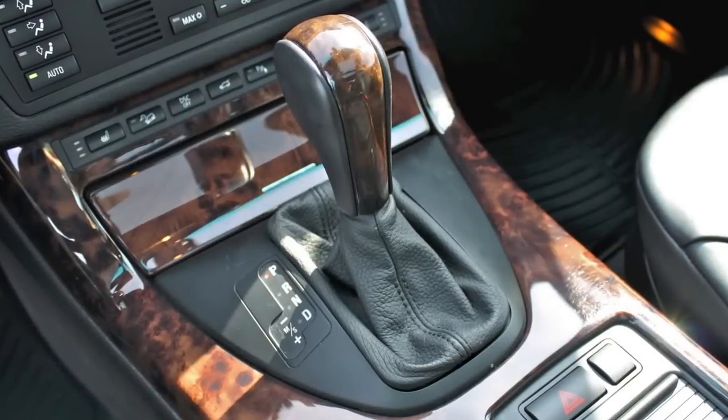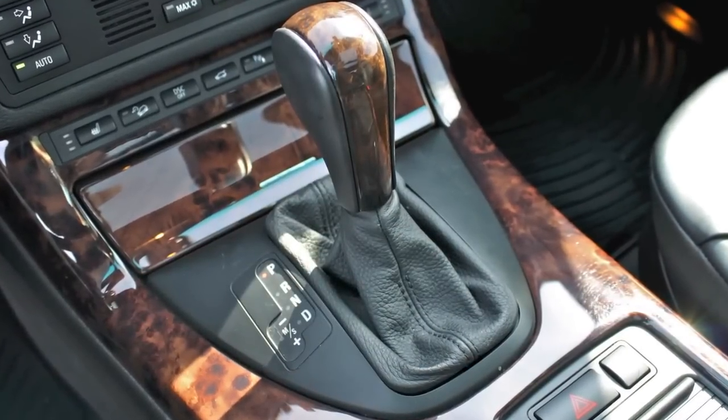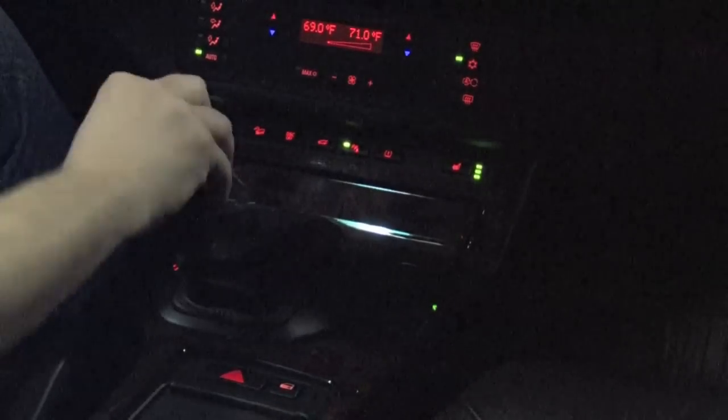Here you've got the shifter for the six-speed automatic. Drop it right into drive — it's like any other automatic. Pop it to the left and you go into sport mode. If you choose to get even more aggressive, push it forward to downshift, pull it to upshift, and it becomes a manual transmission for you right there.